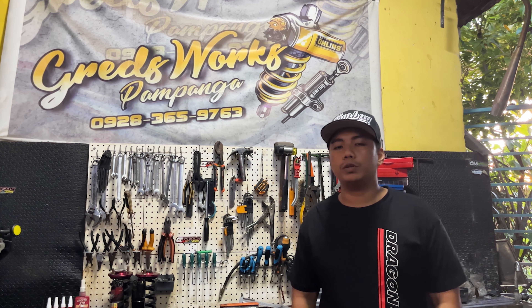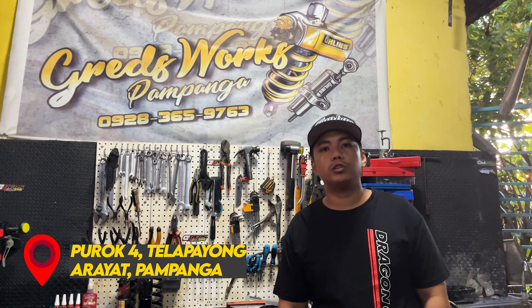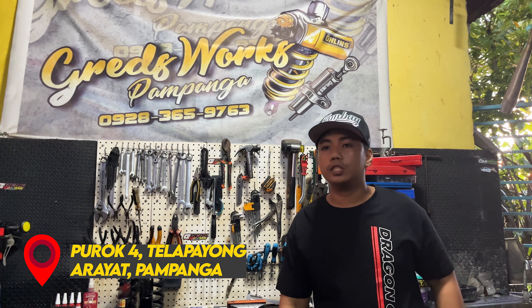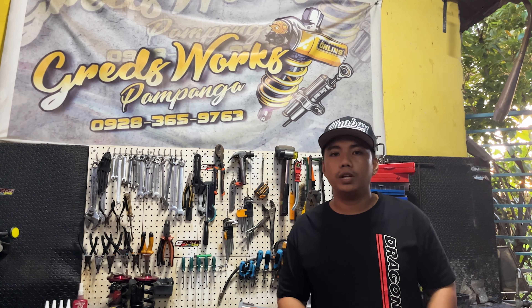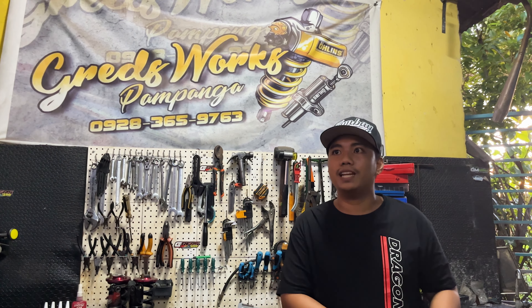Sir Gred Paul Idus Maliwat introduces himself and the shop: Gred's Works Pampanga — you can pin it on Google Maps as Greds Works Pampanga V2. It became V2 because the original Facebook page got ruined and people who sent shocks for repair couldn't find them anymore. The old Google Map listing was just 'Greds Works' so it was hard to find. The new one is tagged V2 so customers can locate them again.